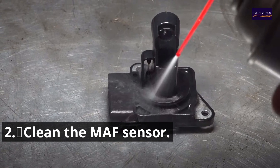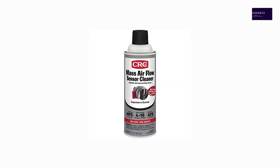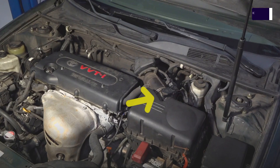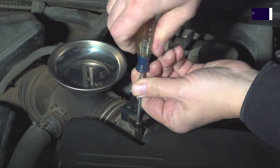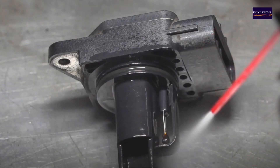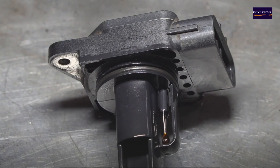Step 2: Clean the MAF Sensor. You will need the following tools: MAF sensor cleaner (available at auto parts stores), screwdrivers, and safety glasses. Steps: 1. Locate the MAF sensor, usually between the air filter and throttle body. 2. Disconnect the electrical connector and unscrew the screws holding the sensor, then remove it from the intake tube. 3. Spray the MAF sensor cleaner onto the sensor elements. 4. Do not touch or brush the sensor. 5. Let the sensor dry completely before reinstalling it.